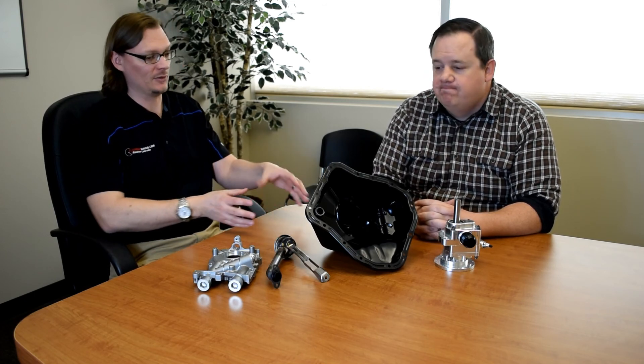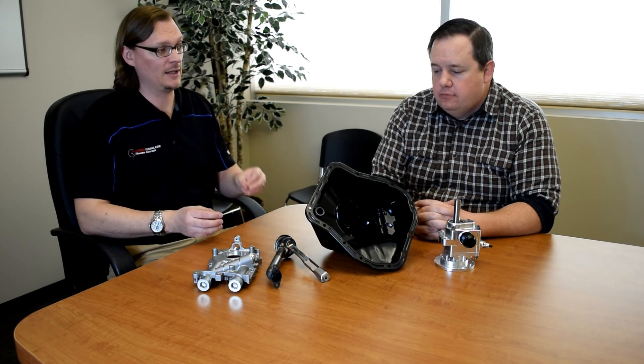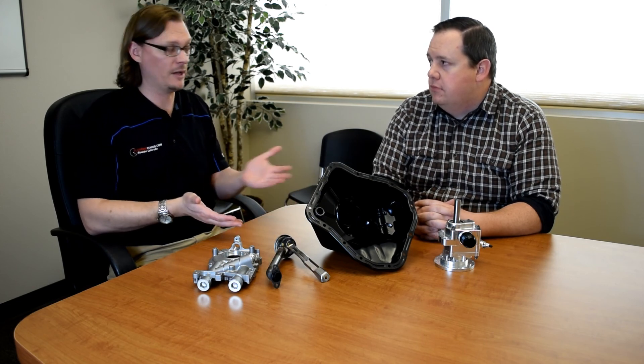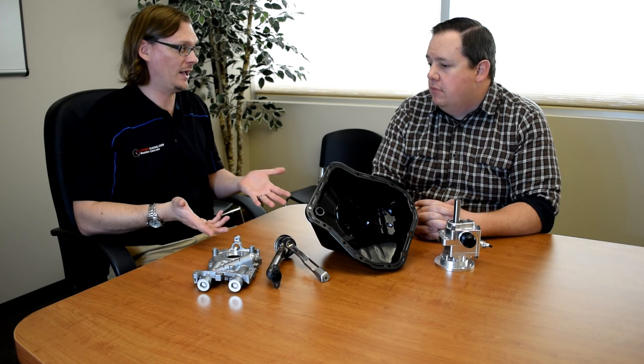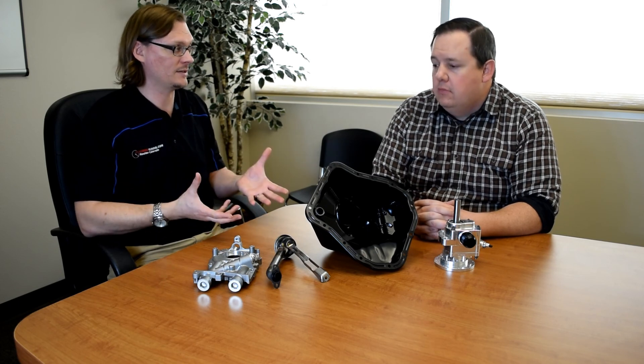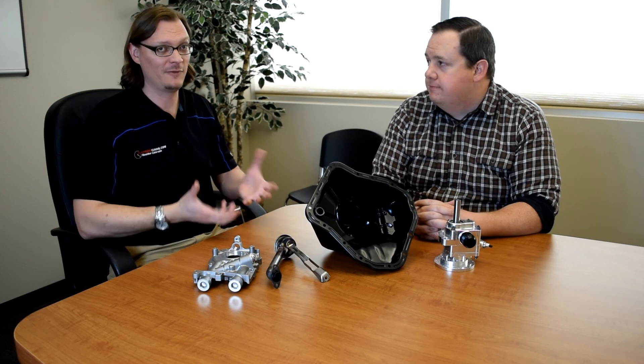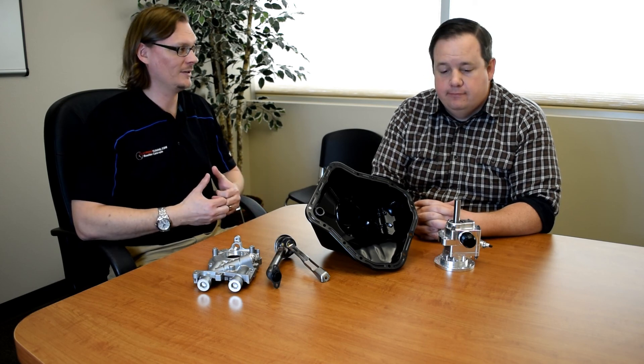That's part one — covering what a wet sump is, along with the accu-sump and external wet sump as the first couple of routes to take if you're running into issues with oil pressure or volume. Stay tuned for part two where we'll dive into dry sump oil systems.